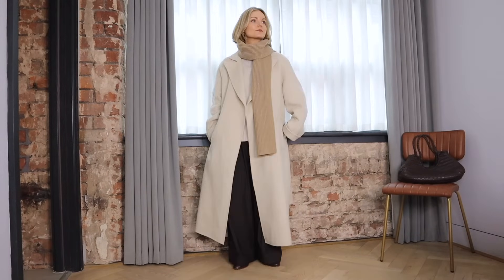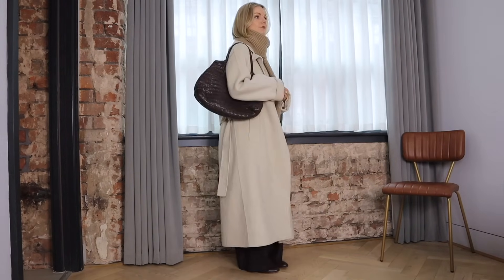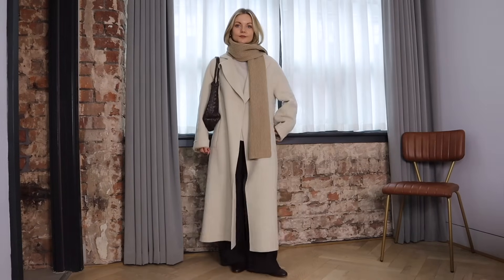To keep it tonal up top I've then gone for my Dish off-white coat and layered the scarf and bag over the top for a contrast. I really love this look — it's the ultimate cosy comfort one for me while still feeling really smart with the wool wide legs and tonal loafers.